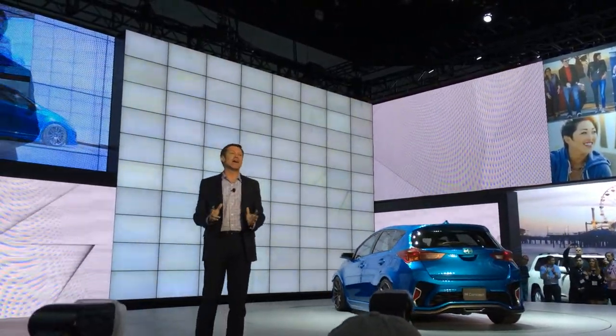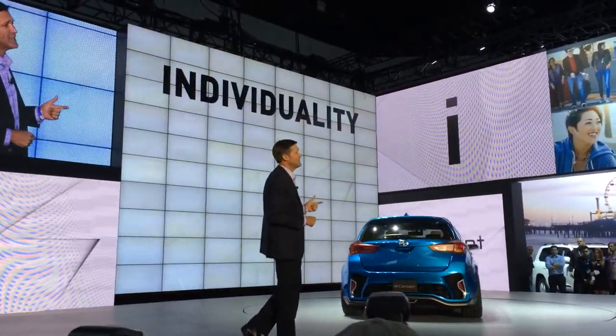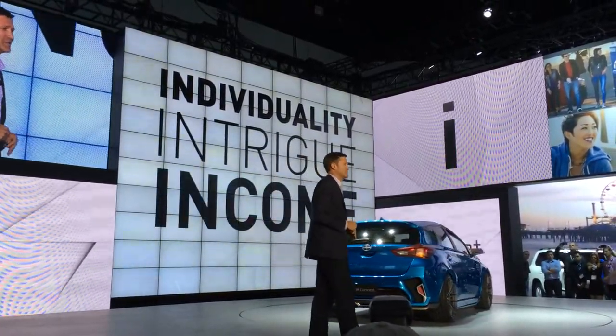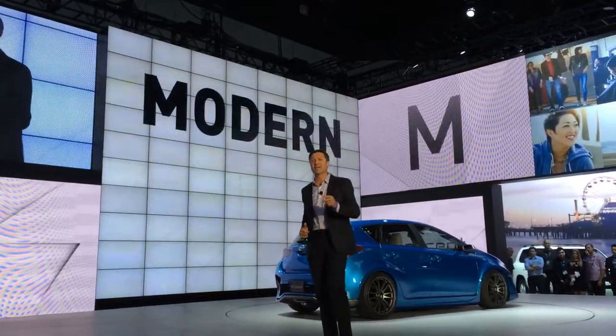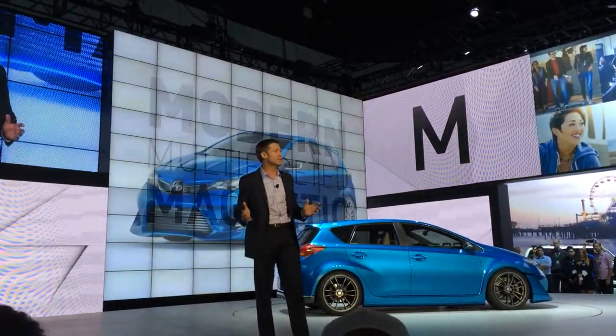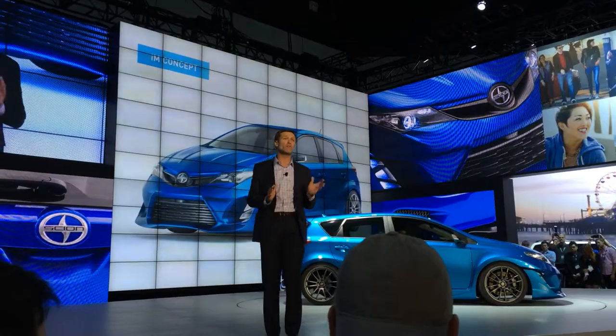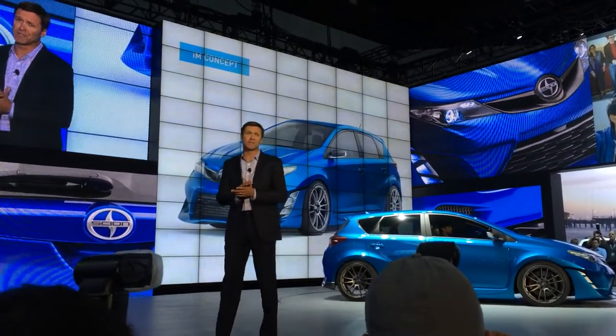We're calling it the I Am Concept, with the 'I' standing for individuality, intriguing, and a good fit for customers' incomes. And the 'M'? Modern, multifaceted, and magnetic. The I Am Concept marries sleek styling with the versatility of a five-door hatchback for those who want the freedom to load up the car with friends and gear and escape their daily routines.